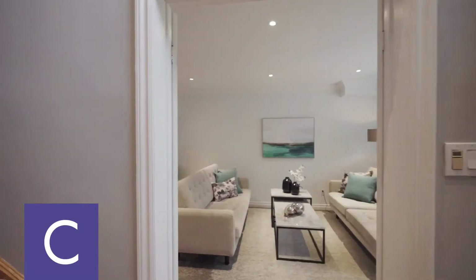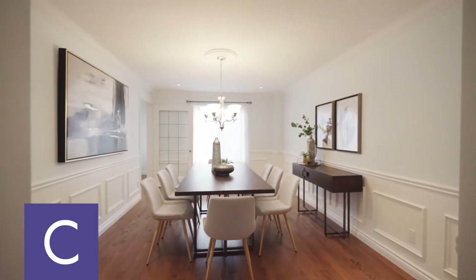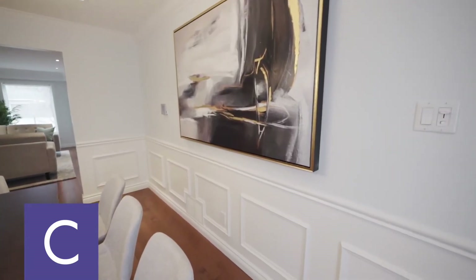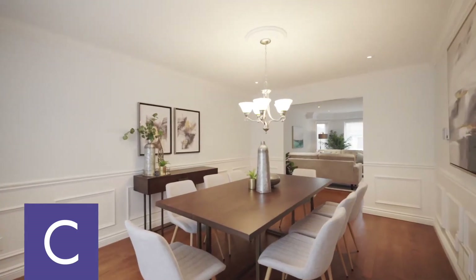To the right of the entrance, you'll find the living room and dining room with wainscoting, pot lights, hardwood floors, and crown molding.